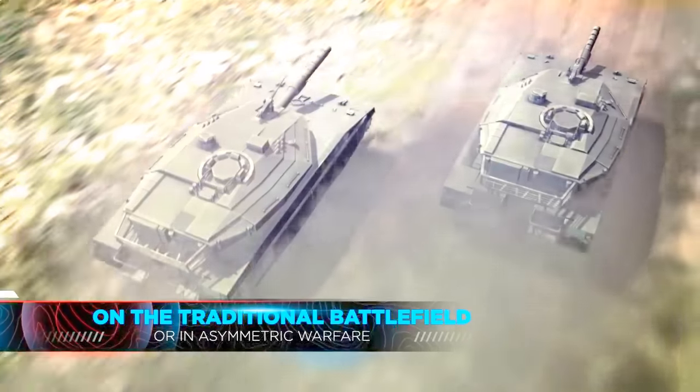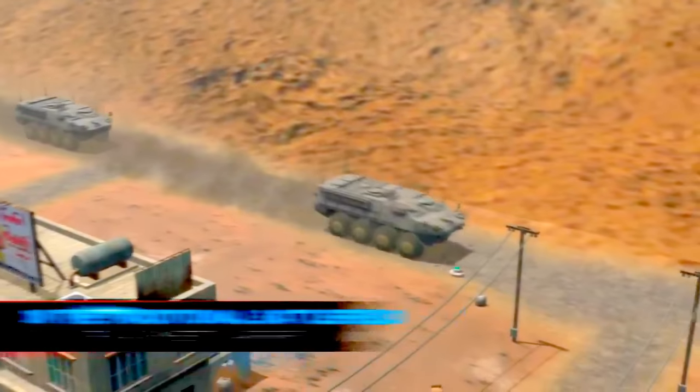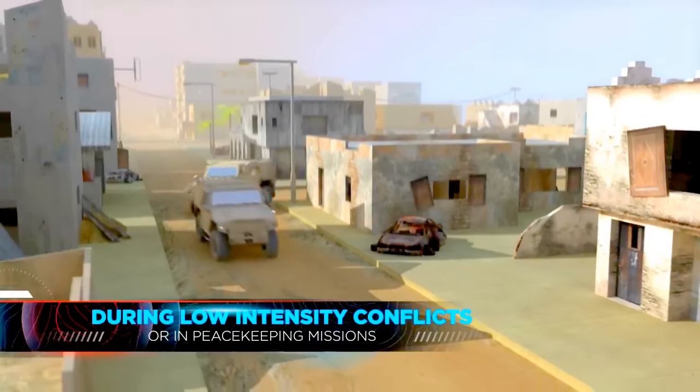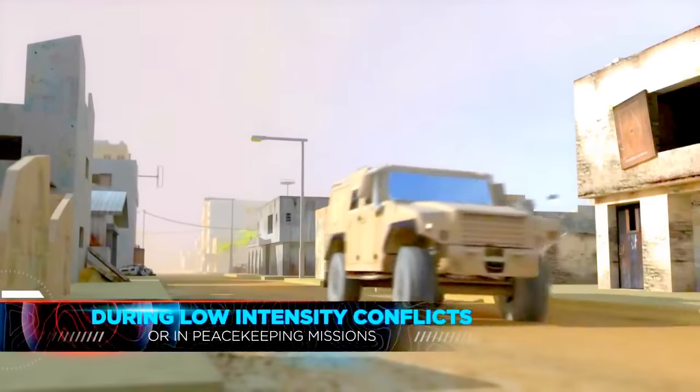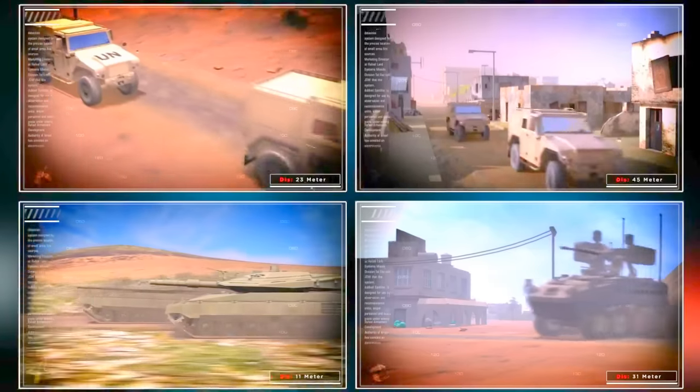Whether on the traditional battlefield, or in asymmetric warfare across difficult terrain, during low-intensity conflicts in urban areas, or in the full spectrum of today's peacekeeping activities, when troops come under fire, they need the fastest, most accurate situational awareness to regain the initiative and successfully complete their mission.